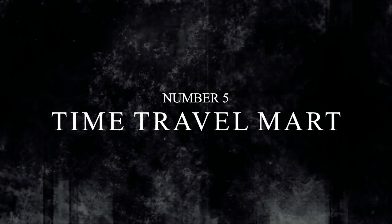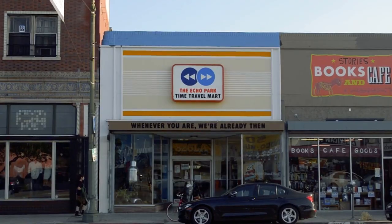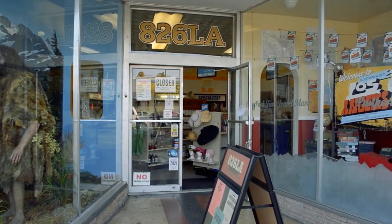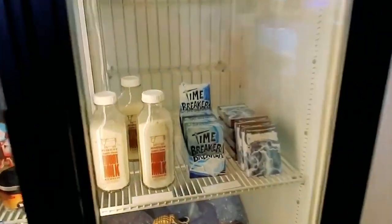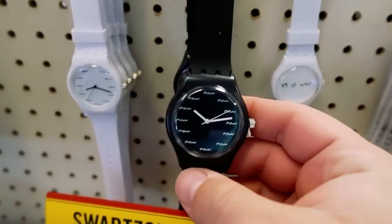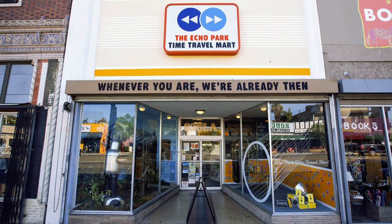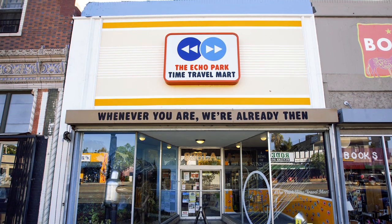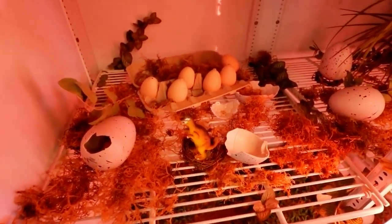Number 5: Time Travel Mart. How much would you pay to go back to the past and buy that one thing you just can't get anymore? Follow up question: how much would you pay to buy something from the future? While you can't exactly get what you're hoping for, there's a fun spot in Los Angeles called the Time Travel Mart that lets you enjoy the idea. The store features a list of historical items for purchase, such as mammoth chunks to robot milk, but it also serves as a great educational tool for students trying to learn about history.